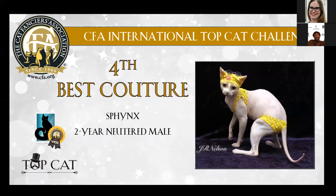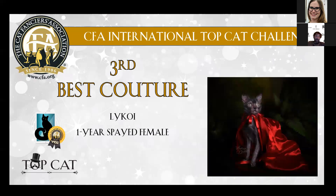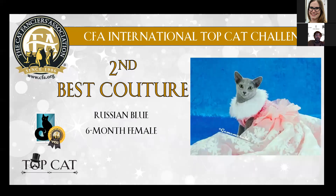My number four — I really, really loved this one so much. My partner and I loved it when we saw that picture. The dress is very nicely made, like summer clothes. This is my number four. Number three is a Lykoi with this red dress with the black background — you only see this nice girl in the dress. I really loved it and it's really, really nice. For me, it's worth the third place.